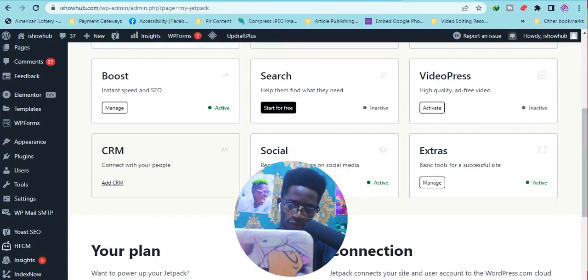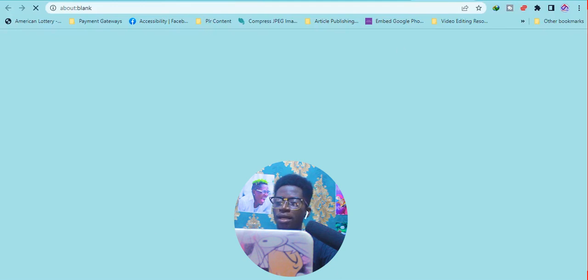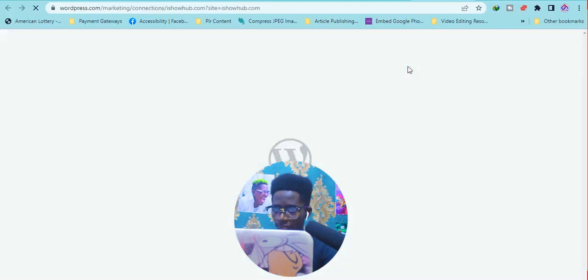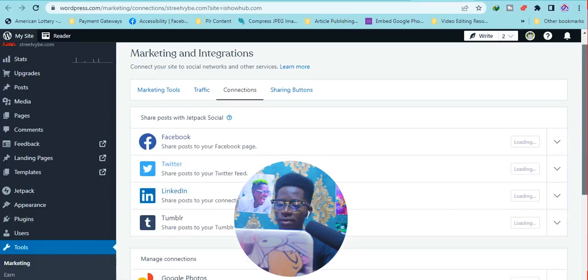My favourite feature is the Social section — that is where you automatically share your posts. When I click on 'Manage' you can see the option to automatically share your post to social networks. When I click 'Connect Social Media' it opens a section where I can connect my social media accounts to Jetpack. With this blog I have Facebook, Twitter, and LinkedIn connected. I can also click to connect Tumblr.